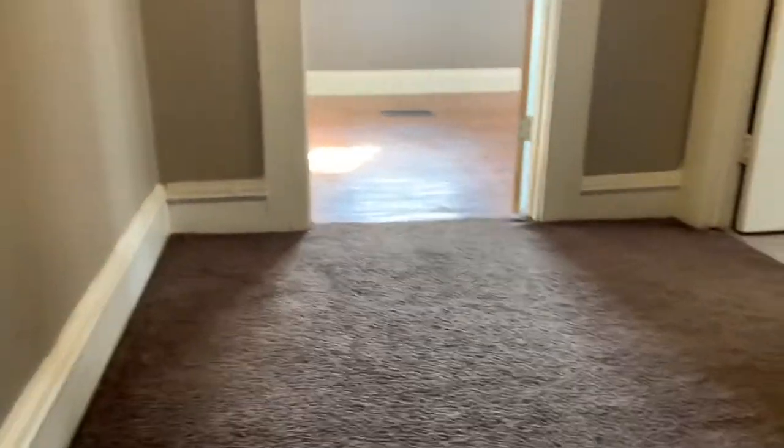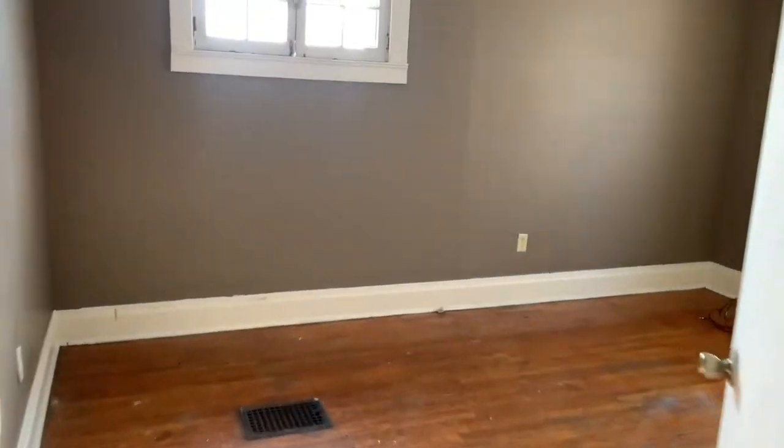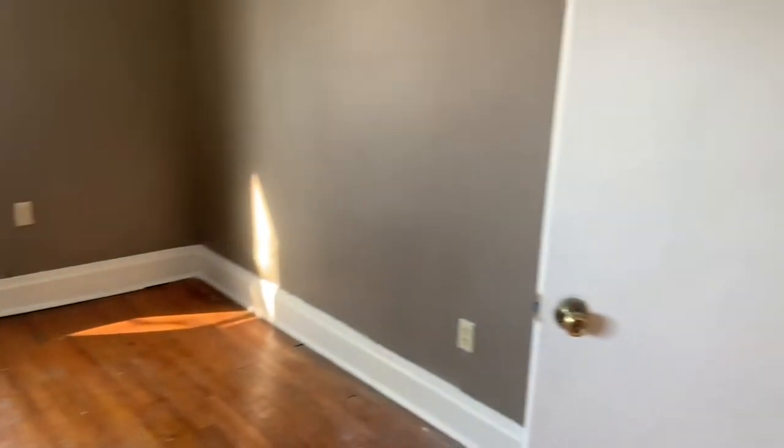We got the whole unit completely painted of course. It's kind of squeaky — remember, this house was built in 1905. Here's one of the bedrooms.